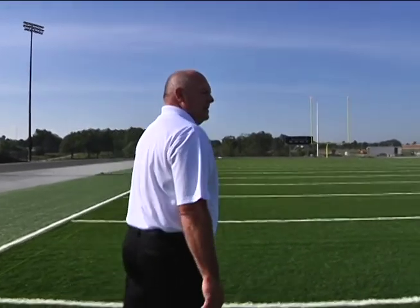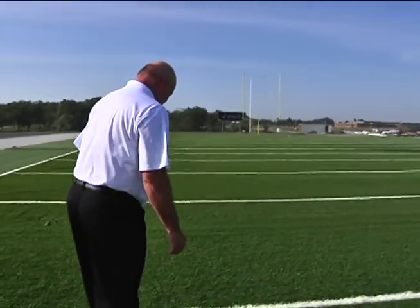When you walk out here and you look and see how many people are out here working and how far it's come in the last six to eight weeks, it's just really unbelievable what's happened here. These guys have done a heck of a job getting to this point.